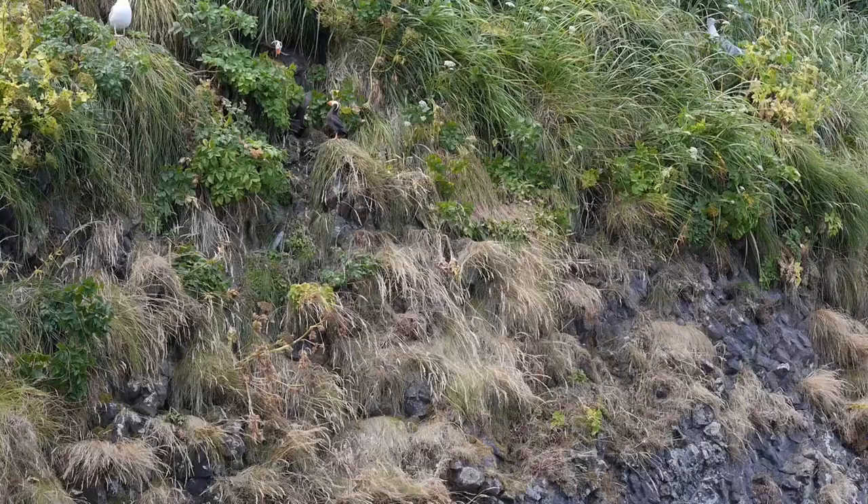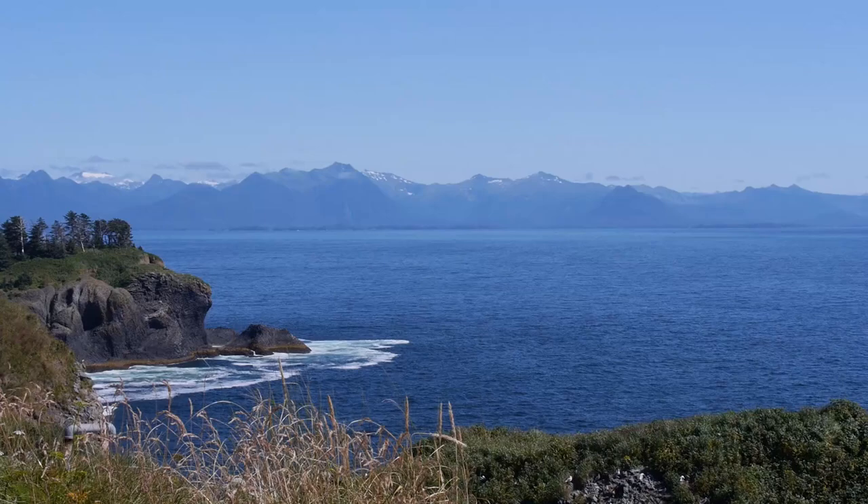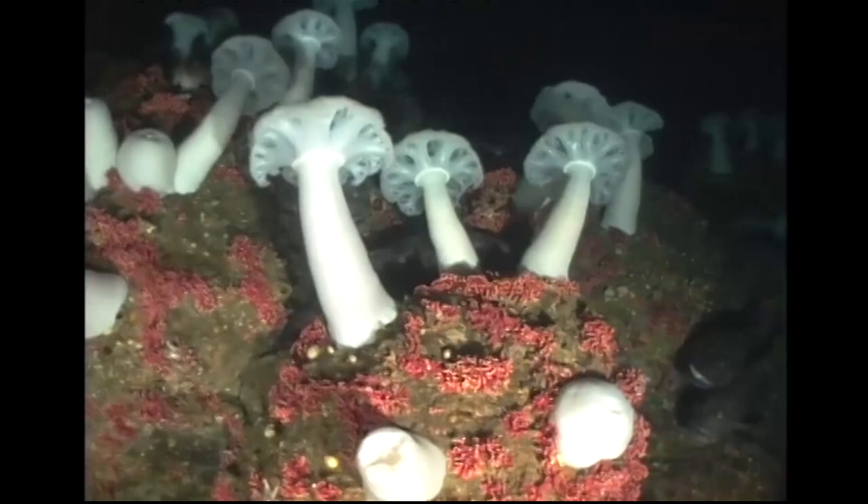NPRB has been really on the forefront of doing these really huge ecosystem-wide projects where they take an important fishery like pollock or the groundfish fishery in the Gulf and really address that one resource from a lot of different angles, all aspects of the ecosystem with the focus on these groundfish.